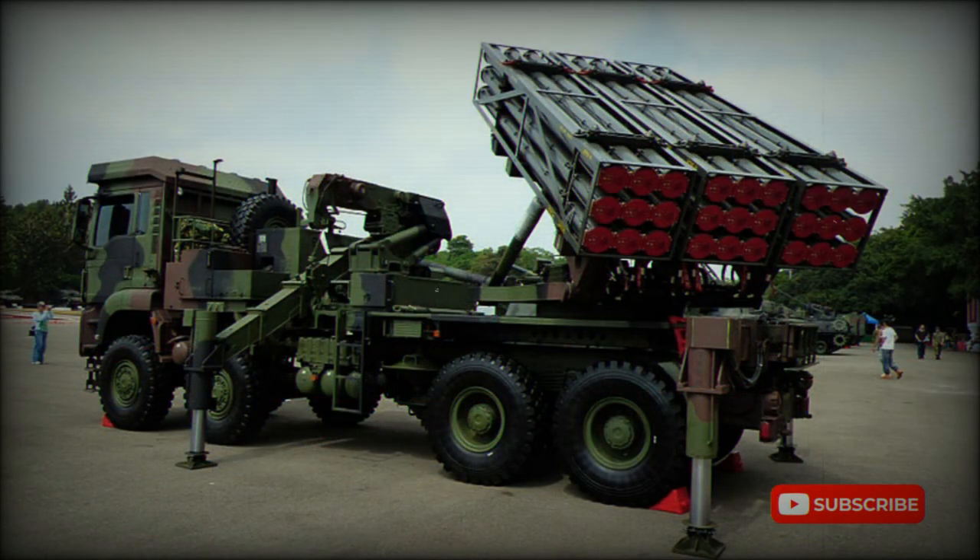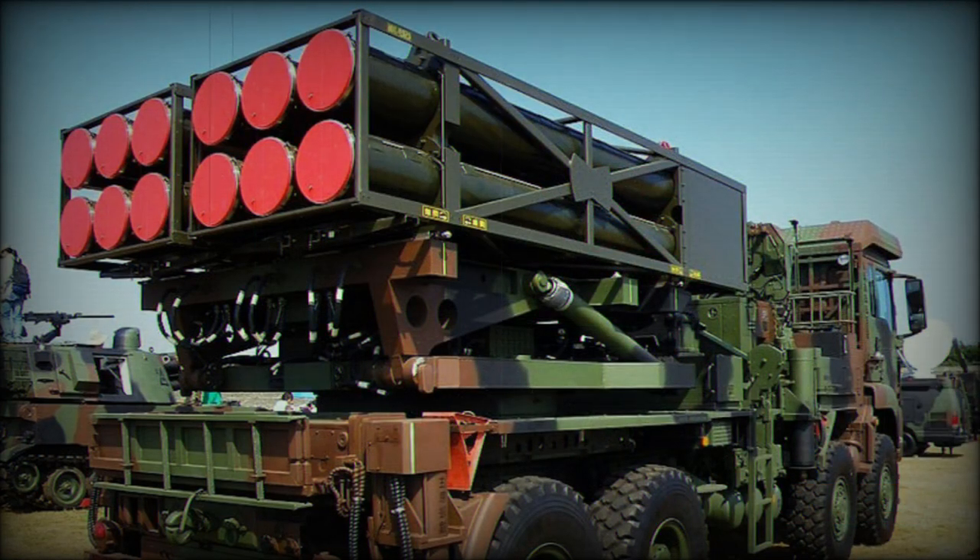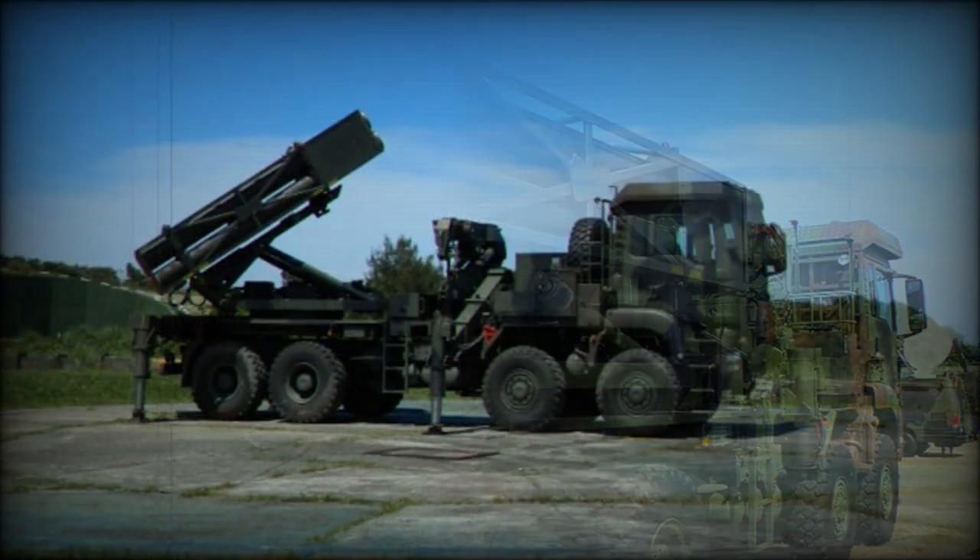The RT-2000 can hold 12 of the Mk.45 rockets. The Mk.30 and Mk.45 can utilize high-explosive or cluster warheads. It is also worth mentioning that the RT-2000 can fire while moving.